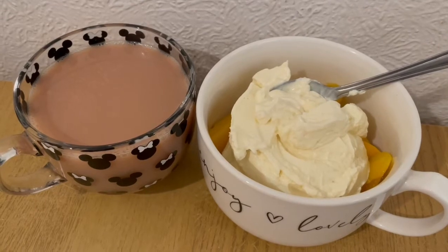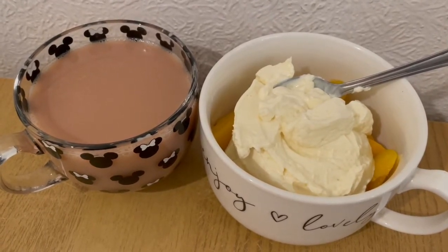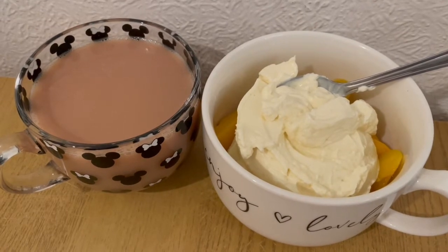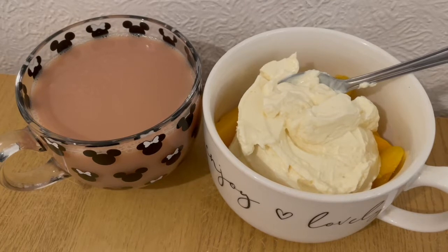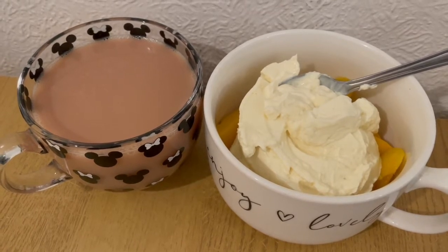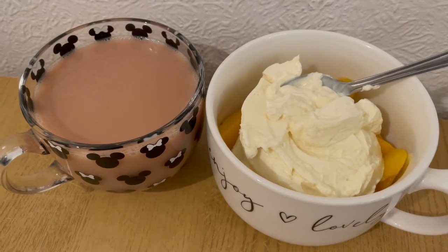This is my afternoon snack for 284 calories. I've got a cup of tea with some oat milk in, which is 18 calories. I've got some tinned peaches in juice and I've drained the juice off — they were 123. And I've got an Aldi vanilla protein pot in there for 143. So that's my afternoon snack for 284.